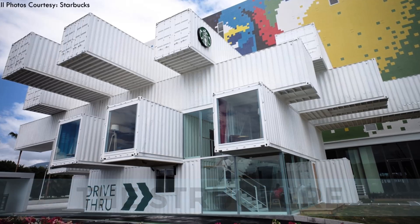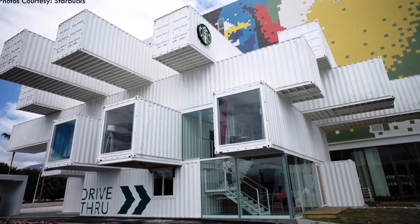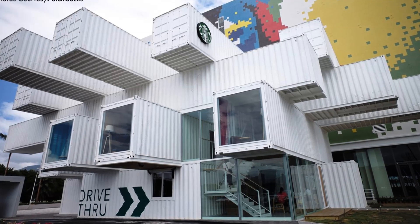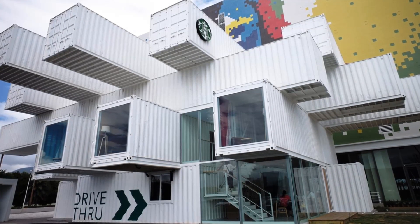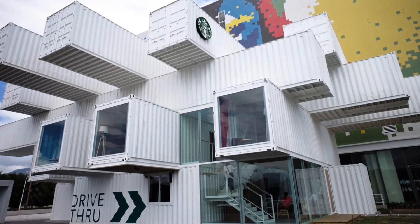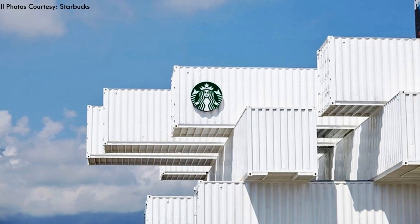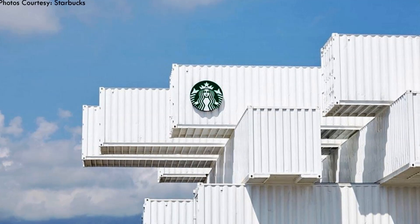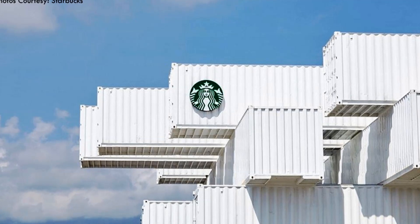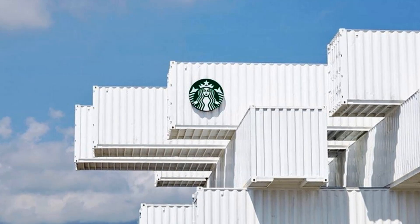Inherently, the structure of shipping containers looks solid and impenetrable. Kengo Kuma's design utilizes a series of skylights and single-pane windows that allow natural light into the structure, hence transforming the density and darkness of a shipping container box into a pleasant, habitable space to enjoy a Starbucks beverage.